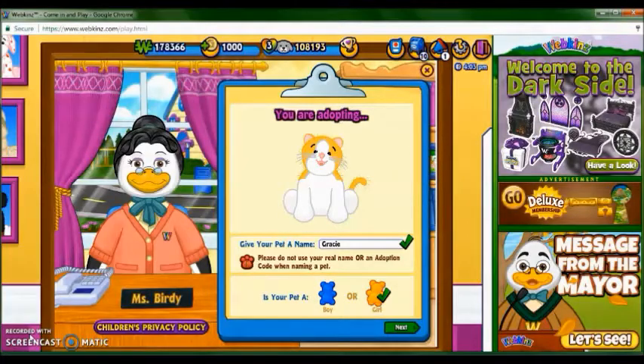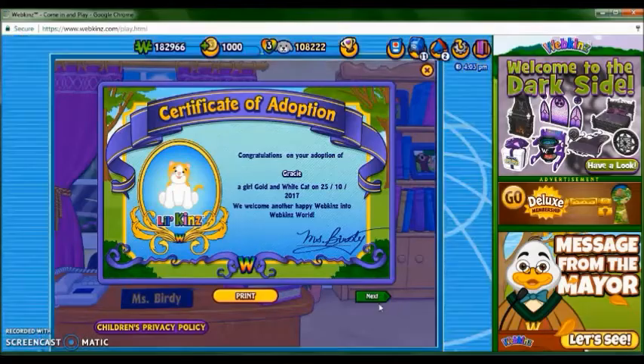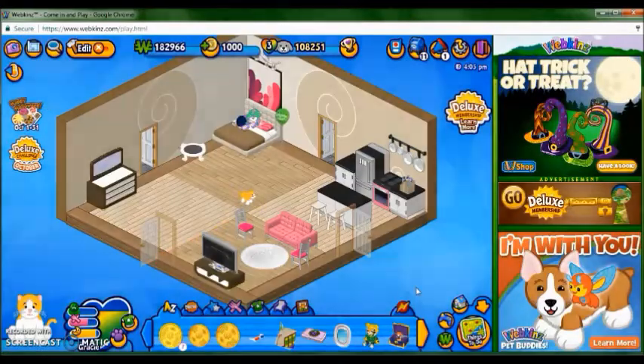So here's Gracie online, she's super cute. Congratulations to the adoption of Gracie, a girl golden white cat, on October 25th, 2017. So she's going to be sharing a room with Ellie, my green white cat. I like to have similar Webkinz share rooms just to save space and have it be easier to decorate. Now that she's in her room, let's open her gift box.